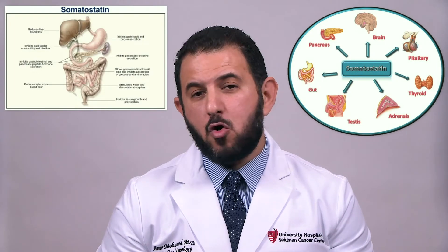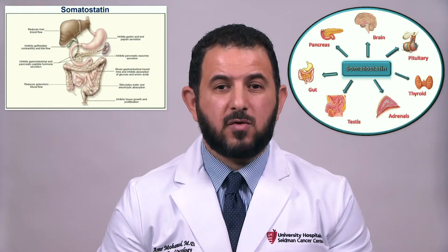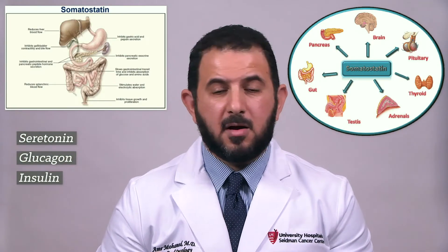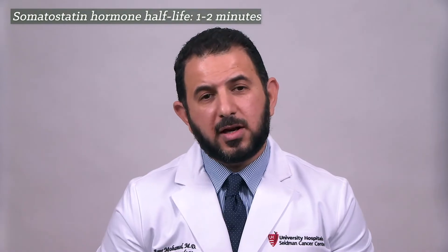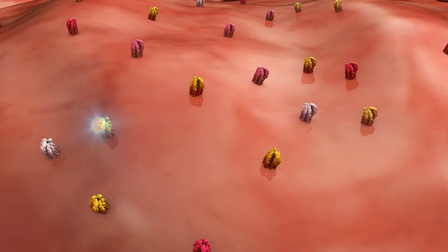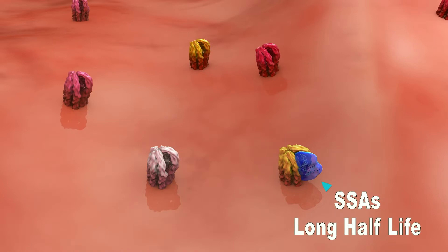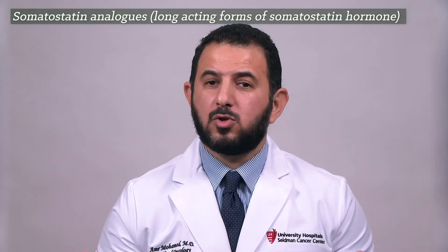Let's start with the somatostatin analog. Somatostatin is basically a hormone that your body secretes from different areas, which decreases the secretion of other hormones such as serotonin, glucagon, insulin, and many others. It also slows down the emptying of the bowel. This hormone works for only about one and a half to two minutes, so we cannot give it to patients every one to two minutes — we need something more long-acting.